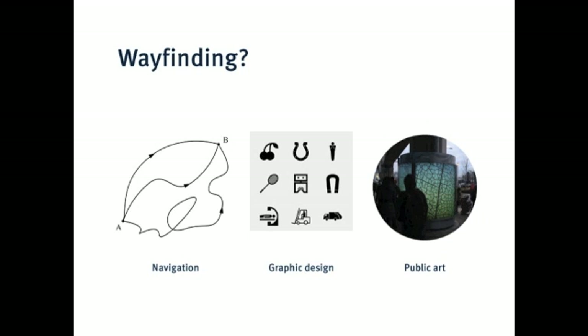So, what is wayfinding? It's about finding your way. It's navigation — how do you get from A to B? On a transit system, this is mostly done through graphic design: signs, maps, diagrams. Some of the pieces, though, are large-scale, like those illuminated T's outside the stations, and are like public art.